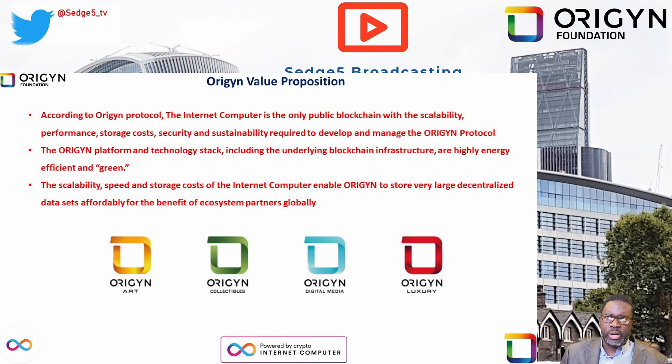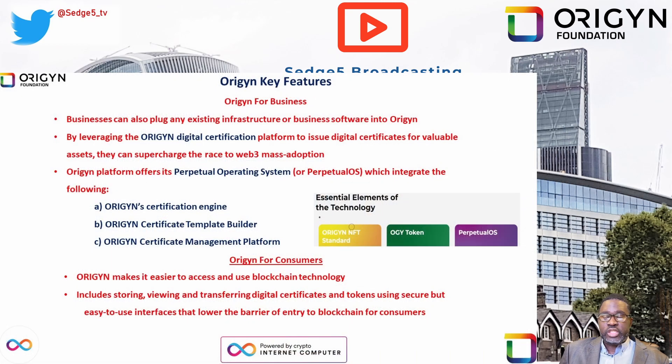For Origin for Business, there are two ways for businesses to benefit from the Origin Protocol. Businesses do so by joining or championing a new industry leveraging the Origin digital certification platform to issue digital certificates for valuable assets, and to explore new business opportunities through Origin's next-generation NFT standards. Businesses can also plug any existing infrastructure or business software into the ecosystem's supercharged Web3 backend using Origin's APIs.